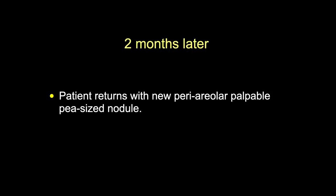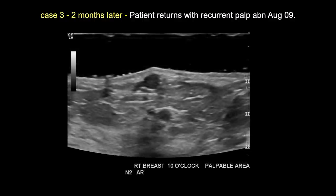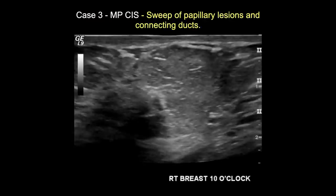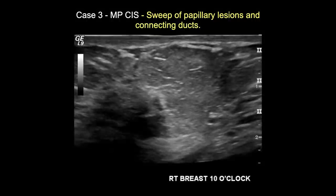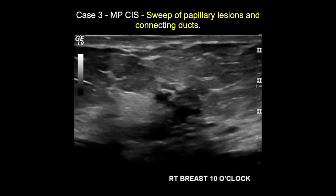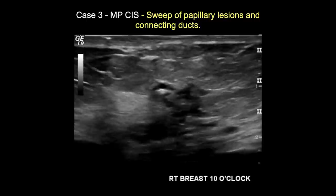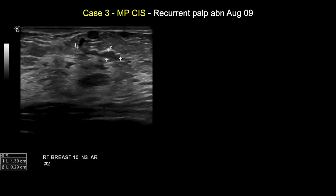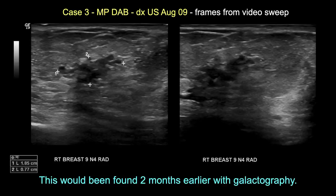Two months later she returned with a BB-sized palpable lump. At first glance it seemed like a sebaceous cyst due to its superficiality, but there was a duct coming out of it and it was tremendously vascular. Video showed the duct going posteriorly into dilated ducts with more intraductal papillary lesions, folding back and forth - suggesting a segmental duct wrinkled because the patient is supine. Still images from deeper parts showed multiple tortuous, beaded, angular ducts with extensive vascularity, suspicious for micropapillary DCIS.